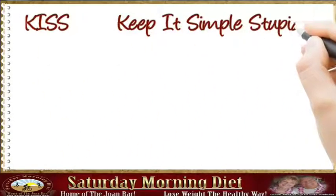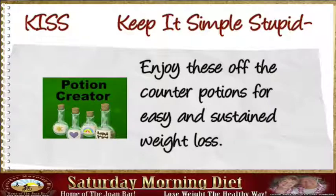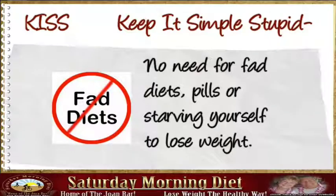KISS — Keep It Simple Stupid. Enjoy these off-the-counter potions for easy and sustained weight loss. No need for fad diets, pills, or starving yourself to lose weight.